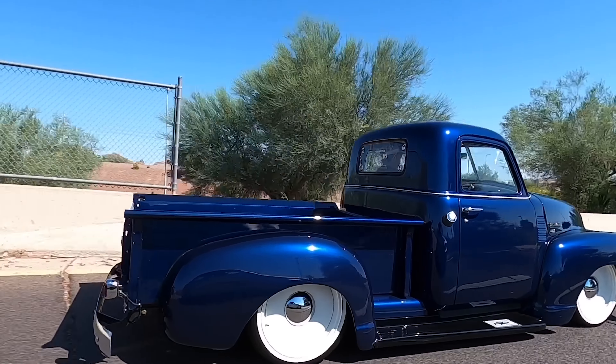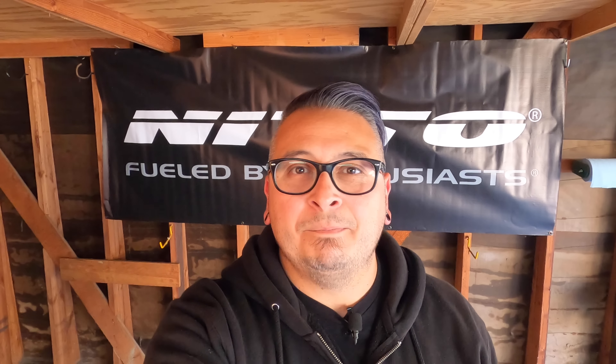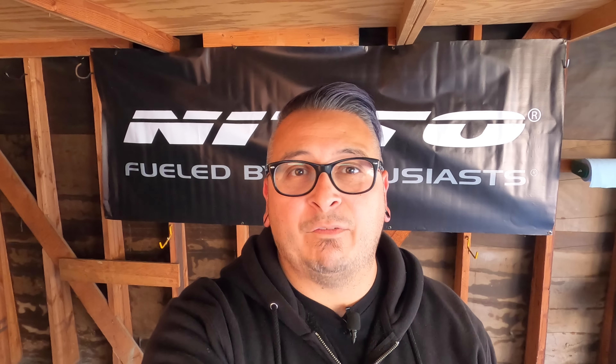I've been into custom trucks for over two decades now, but I don't know every single make and model and the specifics of each one. To do some research on this video, I talked to my buddy Seth over at Switch Suspension, as he's got tons of experience with different vehicles, all the suspension systems, and how they work. I have to give a shout out to him for helping me out. If you ever need any suspension products — lifted or lowered — he's the guy to talk to.